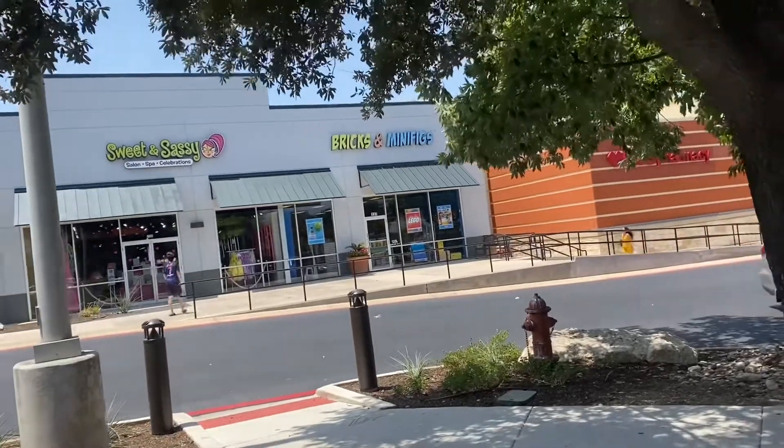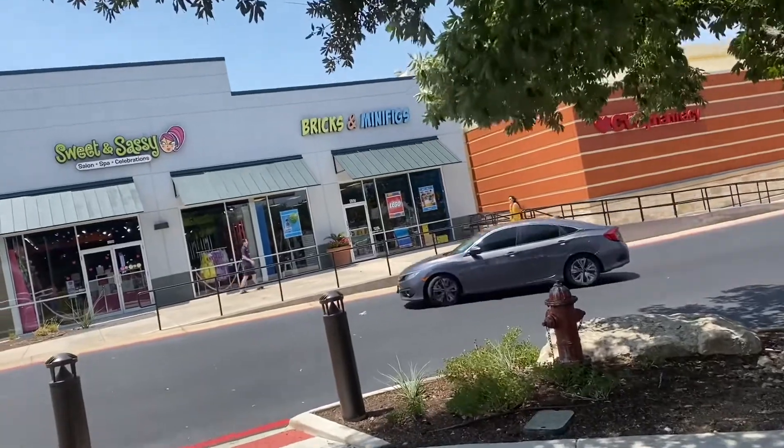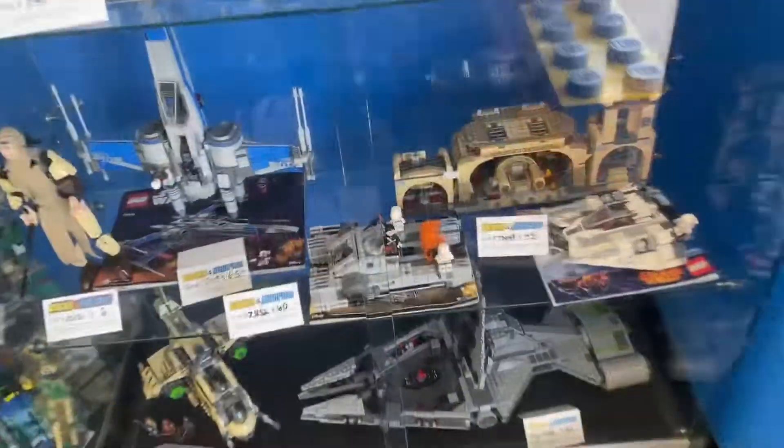Hey guys, it's the Lego Juicer here, and today we're here at Bricks and Minifigs One here in San Antonio. Let's take a look at what this store has to offer us inside.